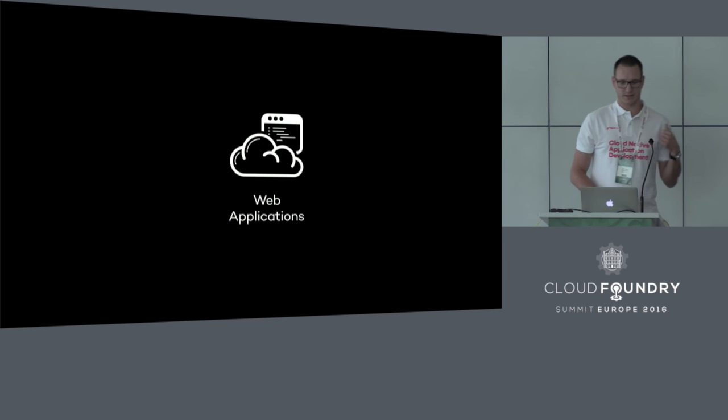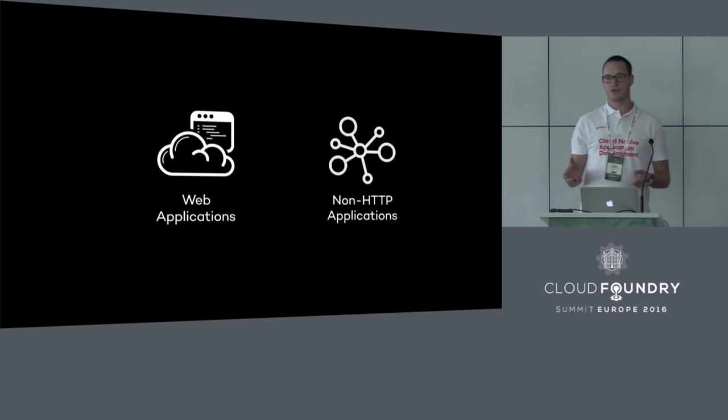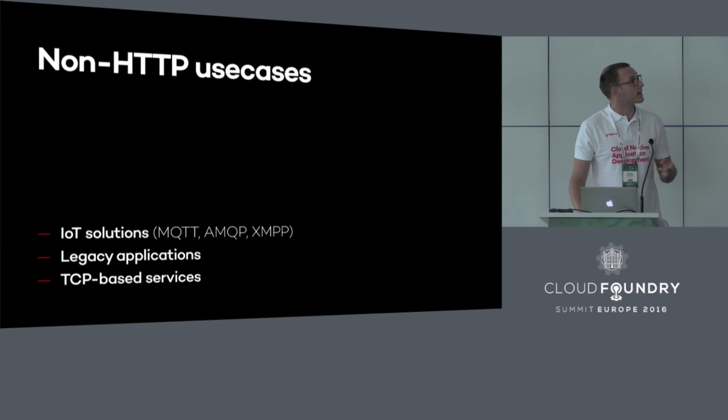But the limitation of web applications is that they support only HTTP traffic, which is quite natural because the user can interact with them via the web browser and the web browser communicates over HTTP. So there's a bunch of non-HTTP applications which we would like to support. You might have seen yesterday's talk from Shannon Cohen from the routing team about recent updates to TCP routing in Cloud Foundry — he was showing those non-HTTP use cases: various IoT protocols like MQTT, legacy workloads, and some non-persistent TCP services.